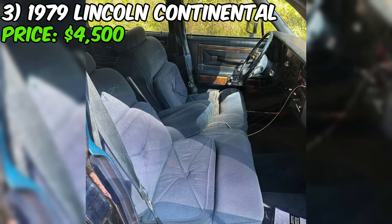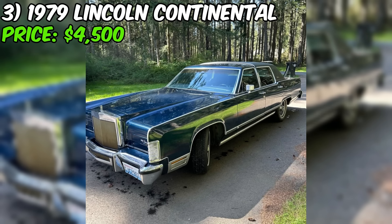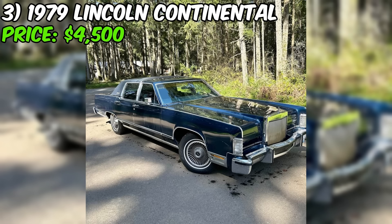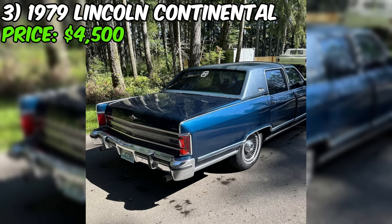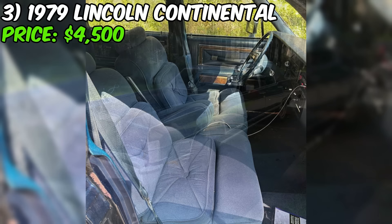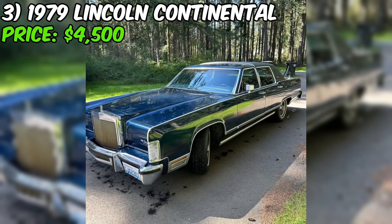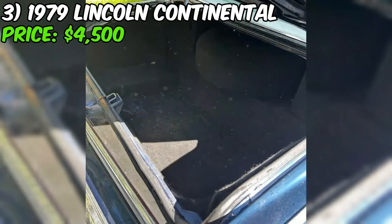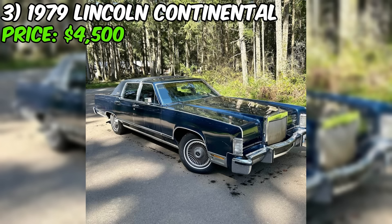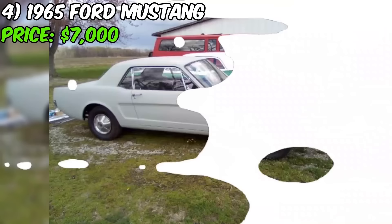Despite these issues, the seller seems to be taking an active approach to improving the car, noting that the price will go up as they fix things. At $4,500, the price seems reasonable for a running and driving classic Lincoln Continental with some cosmetic and mechanical issues. In conclusion, this Continental presents as a classic luxury car with both appealing features and areas that need attention. The low mileage and functional power features are definite pluses, while the rust, loose steering column, and non-working AC are issues to consider.